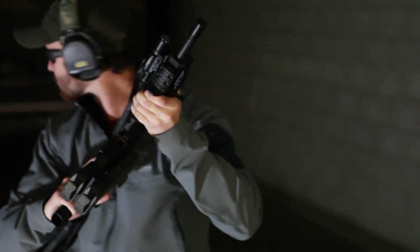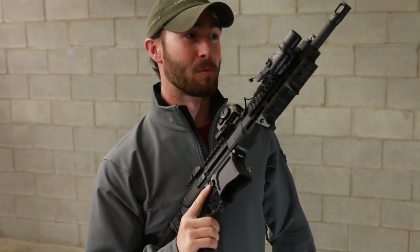I had a blast shooting this thing, and I really am looking forward to hopefully being able to get one in my hands too. Awesome gun, guys.